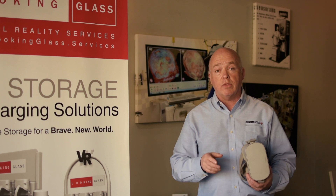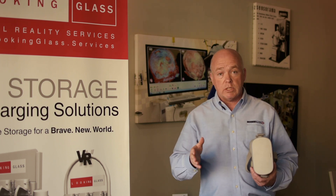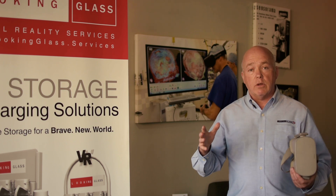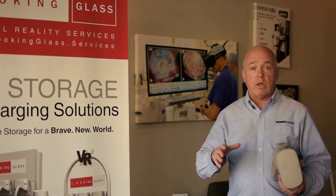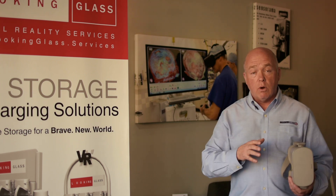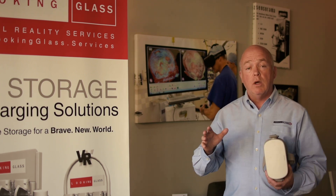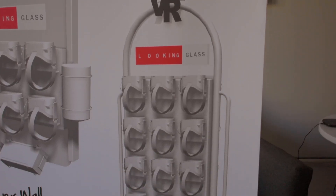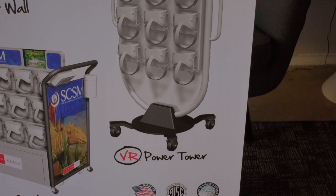What we came up with in 2018 is the VR charging and storage solution. These are three solutions that will solve any problem — whether it's a fixed training center, an academic setting sharing headsets classroom to classroom, or a VR lab. Our three solutions are the VR Power Wall, the VR Power Tower, and the VR Media Cart.